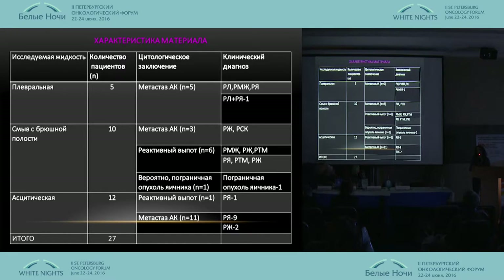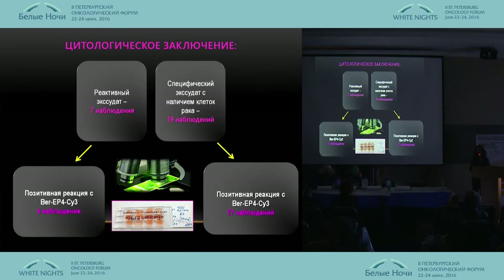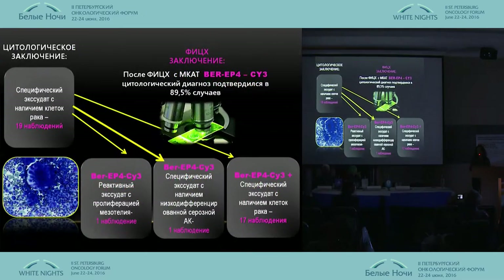In our research we use material from pleural fluid and also swabs from the abdominal cavity, metastasis from adenocarcinoma, gastric tumor, and distributed it accordingly. In seven observations we had adenoma validated using the standard ICC type. After the fluorescent research, we observed a positive reaction in only four observations, and this reaction allowed us to reconsider our usual ICC method.